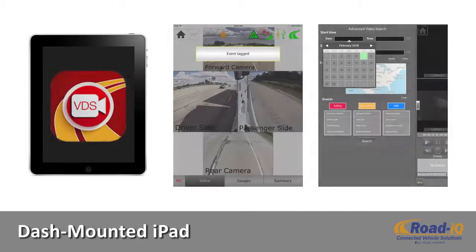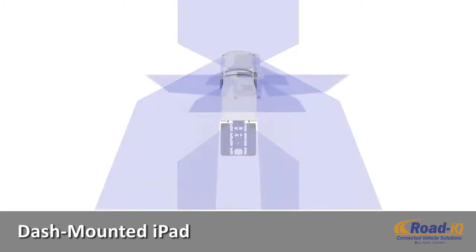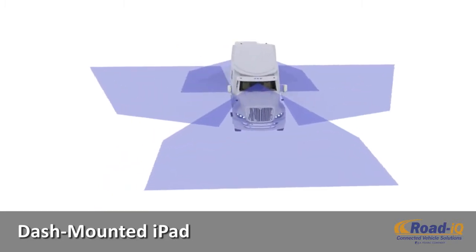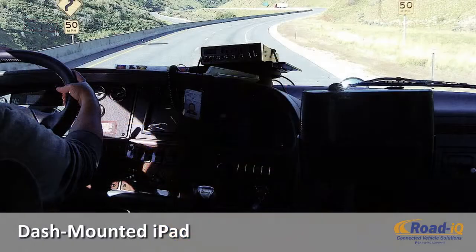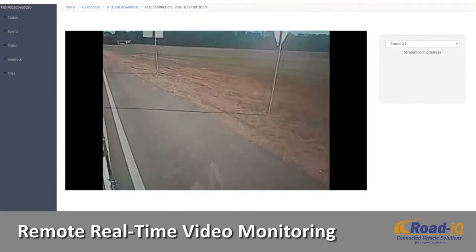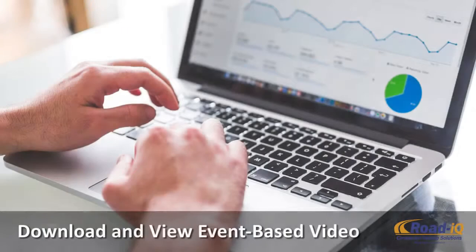The Road IQ system utilizes a dash-mounted iPad mini to run its Road IQ Connect software, used for real-time display of camera views, blind spots, and other vehicle data. By offering unparalleled views of the vehicle surroundings, Road IQ greatly improves the driver's situational awareness.